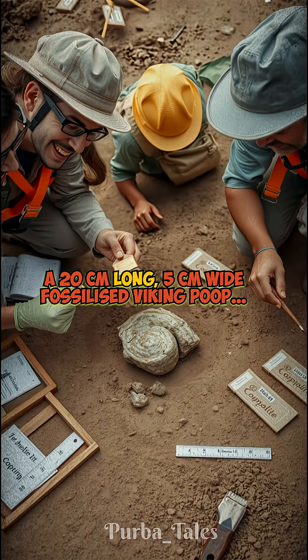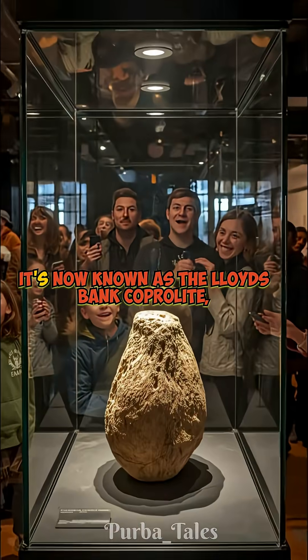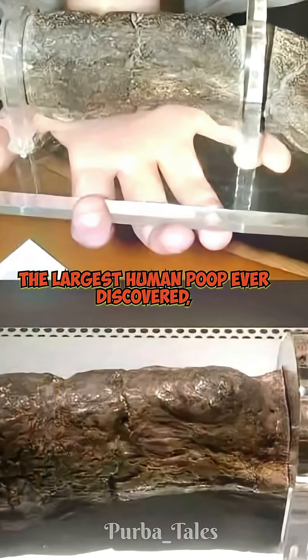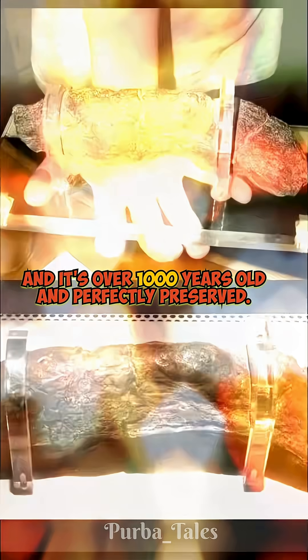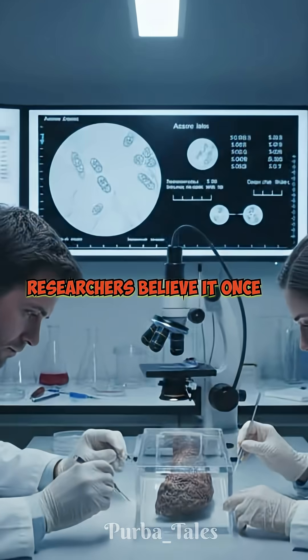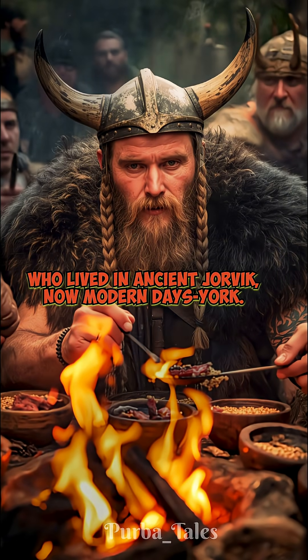A 20-centimeter long, 5-centimeter wide fossilized viking poo. It's now known as the Lloyds Bank coprolite — the largest human poo ever discovered. It's over 1,000 years old and perfectly preserved. Researchers believe it once belonged to a viking warrior who lived in ancient Jorvik, now modern-day York.